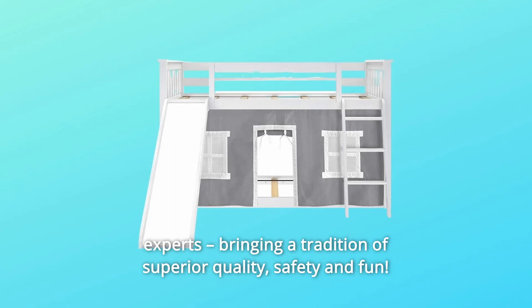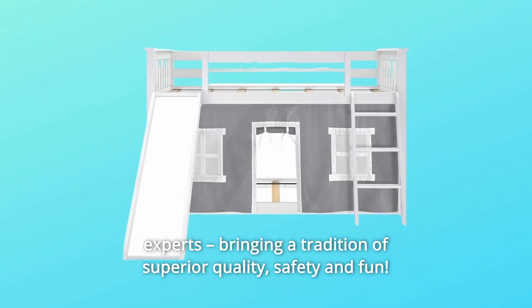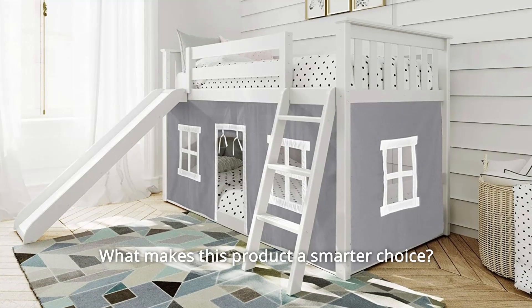The kids' furniture experts, bringing a tradition of superior quality, safety, and fun. What makes this product a smarter choice?